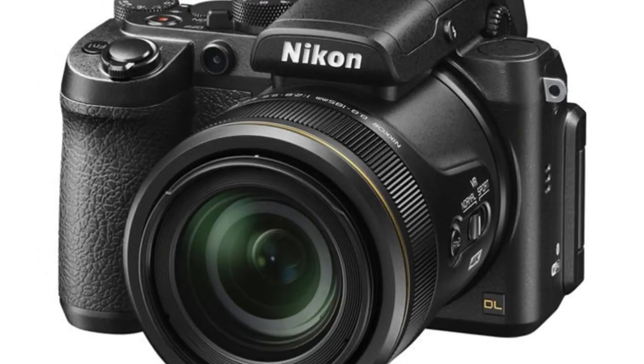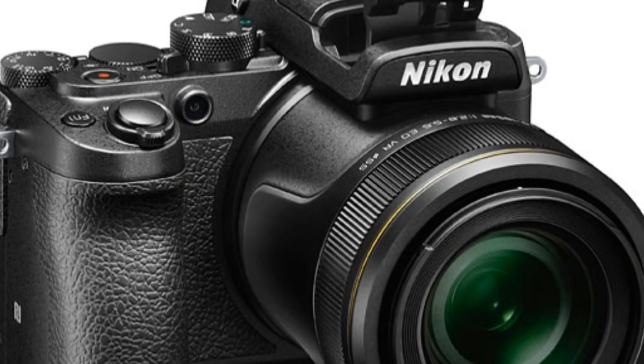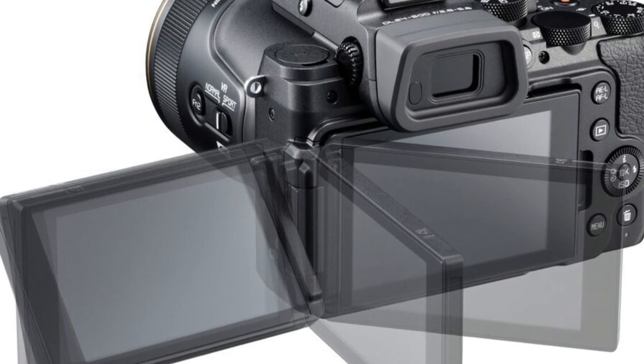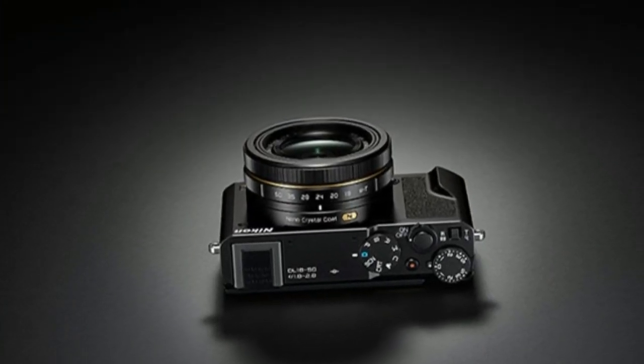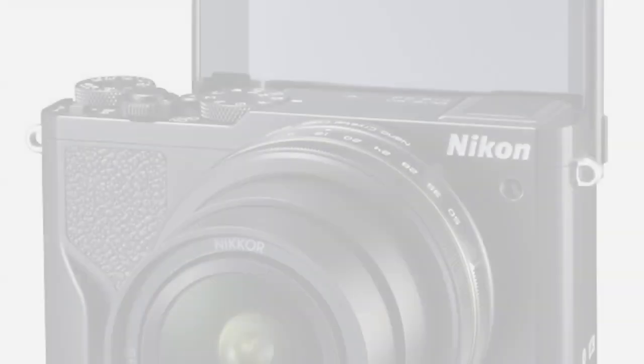This lens offers a fast maximum aperture range of f1.8 to f2.8, making it great for low-light shooting or creating pleasing bokeh. The lens also features an aero crystal coating to help with reducing lens flare and ghosting, and accepts 46mm filters.